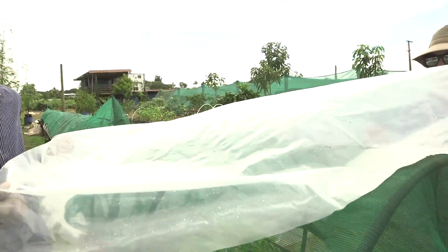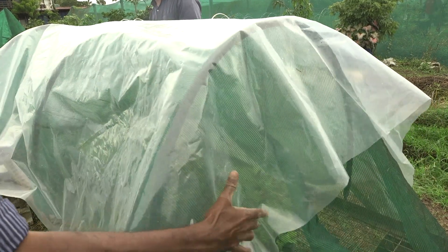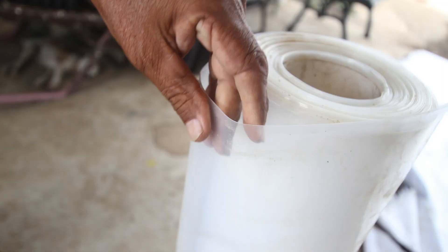Clear plastic is used to keep the rain off your seedlings. This is a very important material in the rainy season. It is critical that you get a thick, high quality plastic so that it can withstand the sun, wind, and rain. The thickness of plastic is measured in microns. It is recommended that plastic greater than 100 microns be used for your nursery.